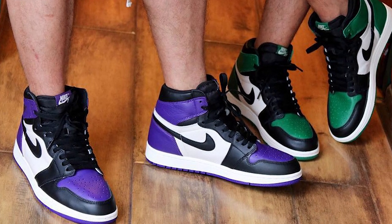Also I want to add the 1.0s — both the Court Purple and Pine Green 1.0s are around $700 dead stock, and they only released like two years ago. Expect the trend to continue — that's what I'm predicting.